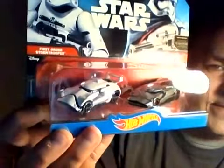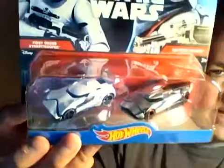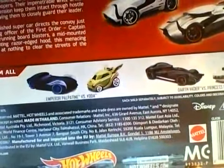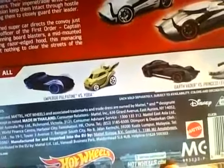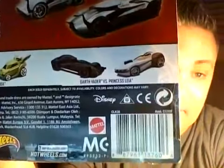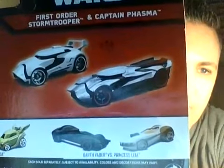I think I paid six, maybe seven dollars for it. This is a set where Hot Wheels did an absolutely outstanding job. I'll show you from the top — outstanding job. On the back they're marketing their Emperor Palpatine versus Yoda; I don't particularly care for those, especially the short Yoda car — I don't think they did that great a job there. The Darth Vader versus Princess Leia I think they did a pretty darn good job on that one. The Darth Vader looks a little like one of the 500 versions of the Batmobile, but the First Order Stormtrooper and Captain Phasma cars — absolutely outstanding job on those.